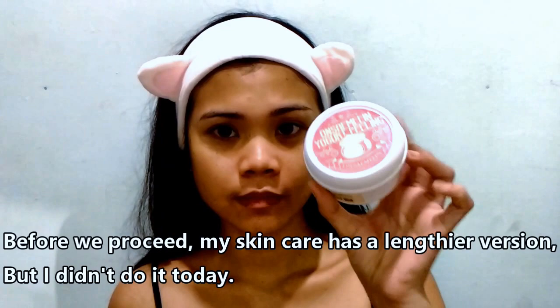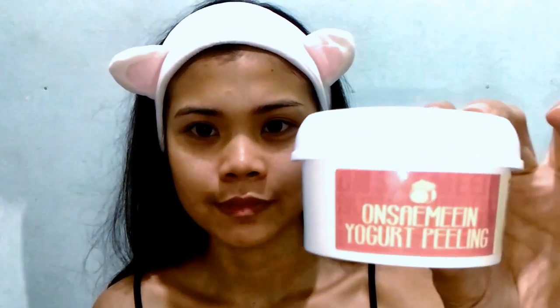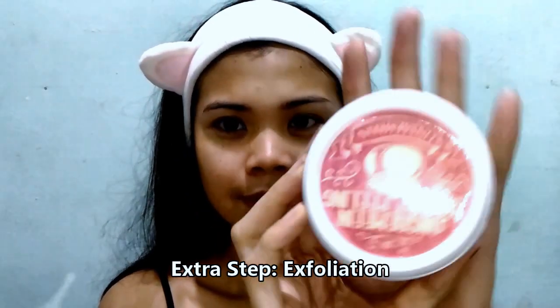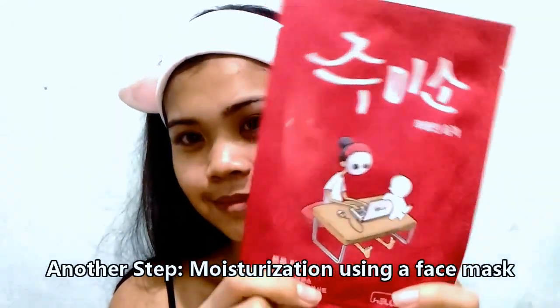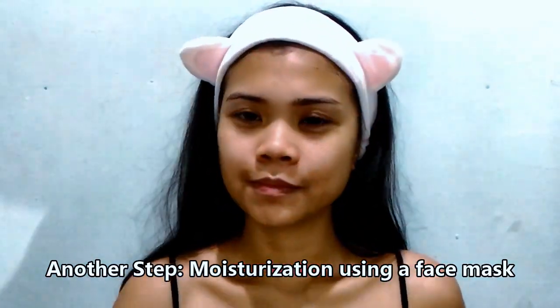We're done, but before we wrap up, there are longer steps I didn't do today. This one is the Onsaemeein Yogurt Peeling Gel, which is for exfoliation. I only do exfoliation thrice a week, and also the face mask — which is from Althea Korea and requires 15 minutes.